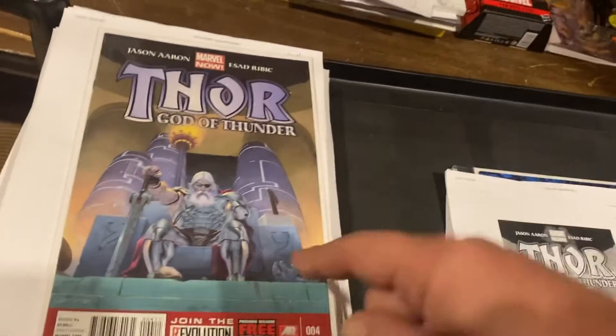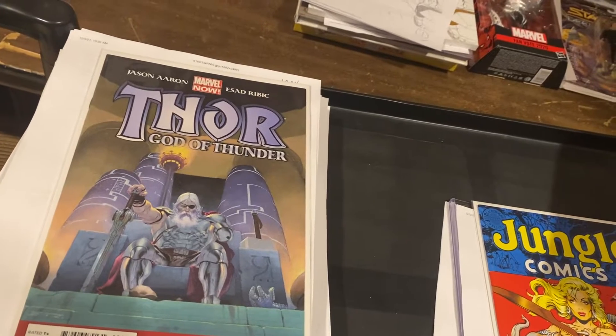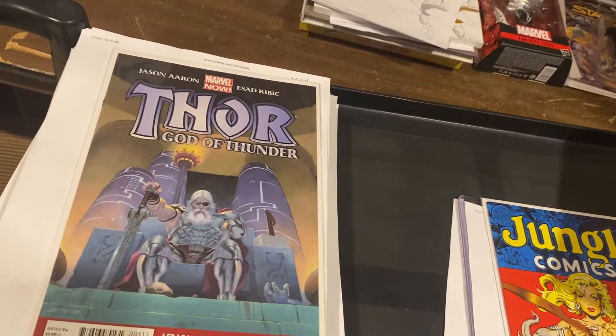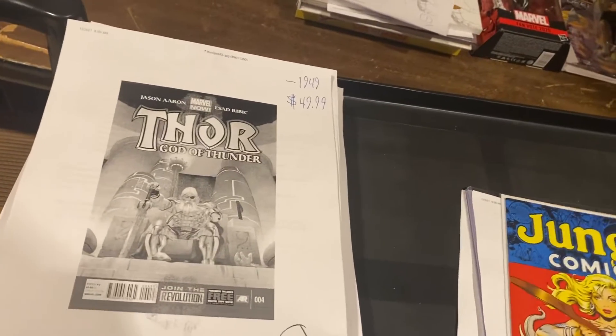Thor: God of Thunder number four — this is right in the middle of the big arc that's going for huge money. Gore the God Butcher and the Knull Saga and all that kind of stuff is all stemming from this era. $49.99. Jason Aaron is a genius.